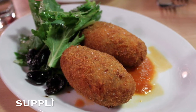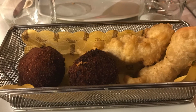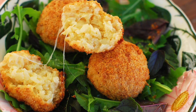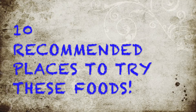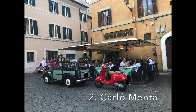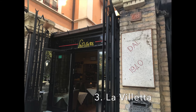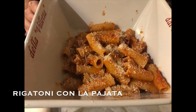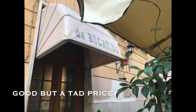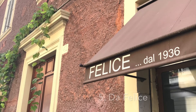The other one is called supplì, and in essence this is a rice oval. Inside you have rice, tomato sauce, and in the center you have mozzarella. Here in Rome, they have something called supplì al telefono, and the reason they call it that is because when you open it up, the mozzarella stretches out and it looks like a phone cord.